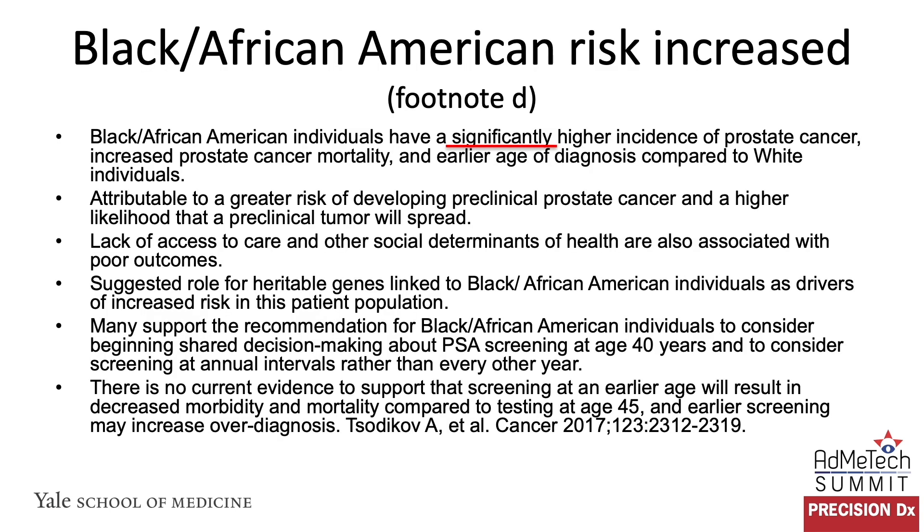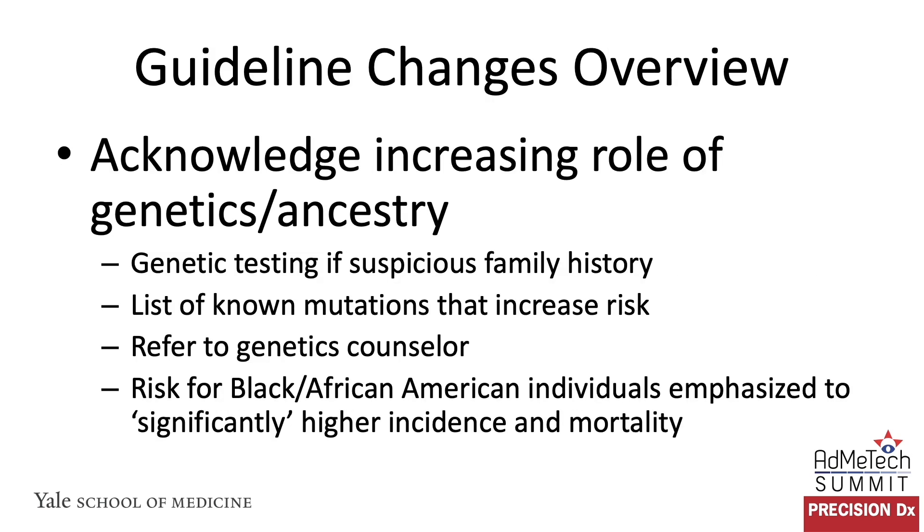Looking at Black and African American risk, the guidelines committee wanted to strengthen the language surrounding their risk, such that individuals have a significantly higher incidence of prostate cancer, increased prostate cancer mortality, and early age of diagnosis compared to white individuals. Based on the available literature, it was felt important to include 'significantly higher risk.' In terms of genetic and ancestry risk, the panel recommended genetic testing if there is a suspicious family history. We listed the currently known mutations that have an increased risk for prostate cancer, recommended referral to a genetics counselor if there is suspicion or presence of any of these risk factors, and acknowledged that the risk for Black and African American individuals is significantly higher in terms of incidence and mortality from prostate cancer.